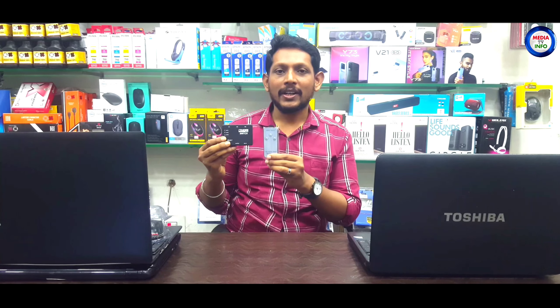This is the HDMI switch price. For just 400, you can use the discount code from Media TV. You can follow the address in the description — this product is available at a discount price.